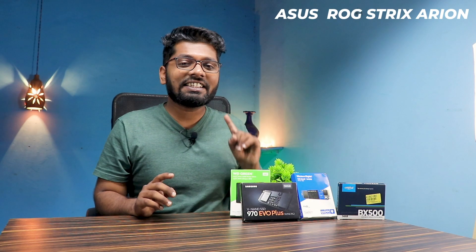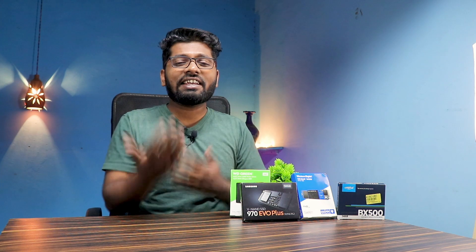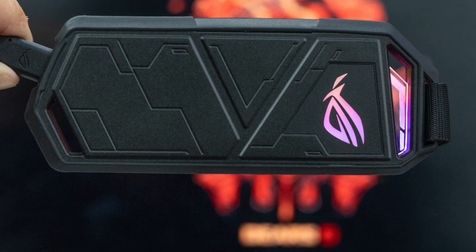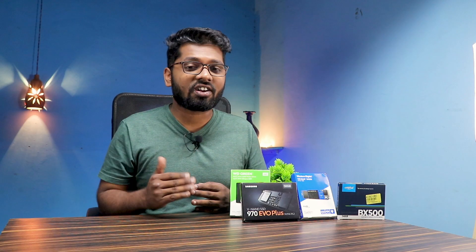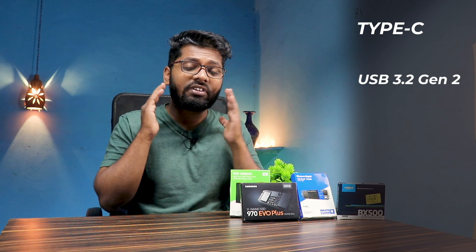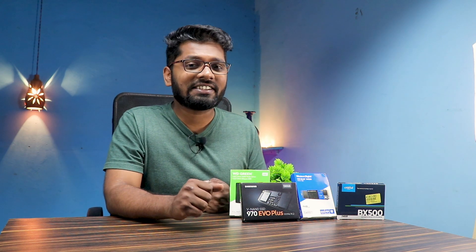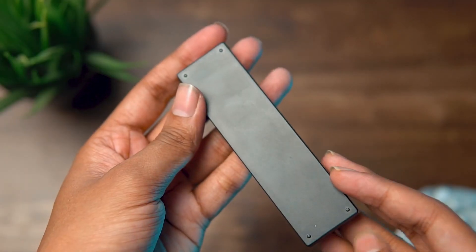First up on our list is the ASUS ROG Strix Arion. This is an NVMe SSD enclosure — the maximum limit for SSDs is not given, which means you can easily go up to 5, 6, or 8 terabytes of storage. It comes with beautiful RGB that can be controlled by the Aura Sync software. It uses USB Type-C 3.2 Gen 2, giving speeds of up to 10 gigabits per second — insanely fast. It is priced at 4700 rupees. All links are in the description.